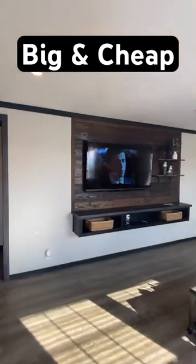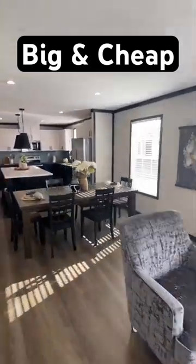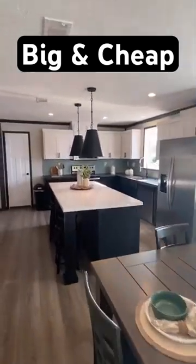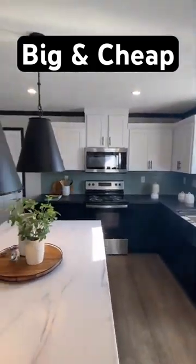Walk in right here. Your living room, dining room, kitchen straight in this line. Look at that. Such a beautiful view. I love how that dining room breaks up your kitchen and living room.